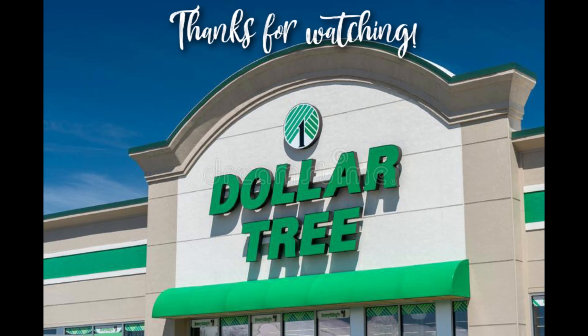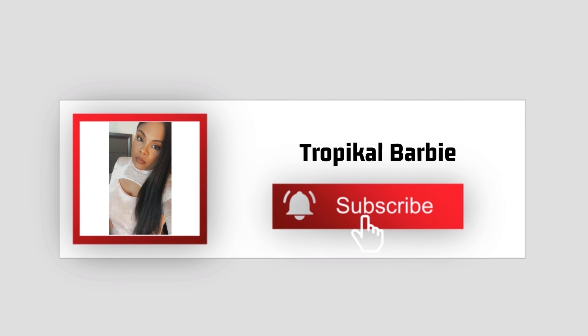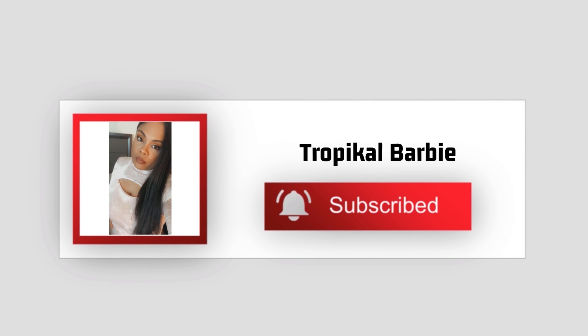Alright guys, that is it for today's video. Thank you so much for watching — do not forget to give this video a thumbs up, click that subscribe button, and turn on those post notifications. I'll see you guys in the next one!